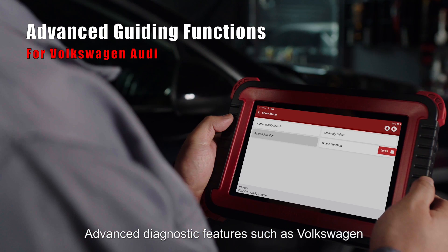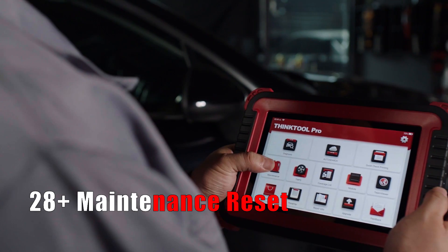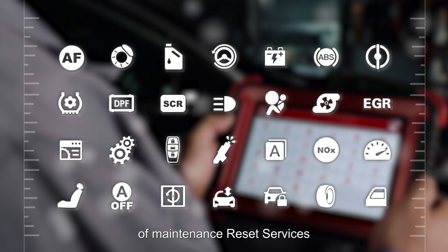Advanced diagnostic features such as Volkswagen/Audi's guiding functions make diagnostics more intelligent. In addition, the THINKTOOL PRO integrates over 28 types of maintenance reset services.